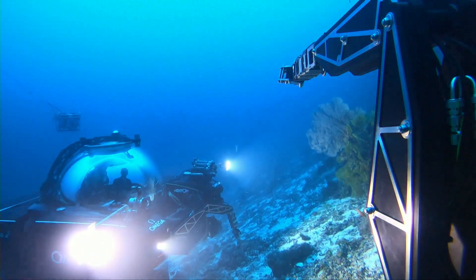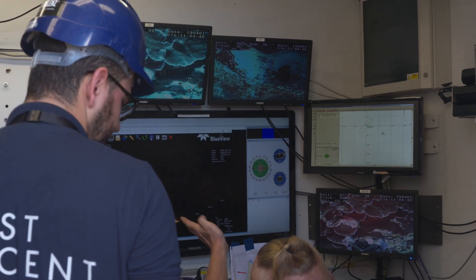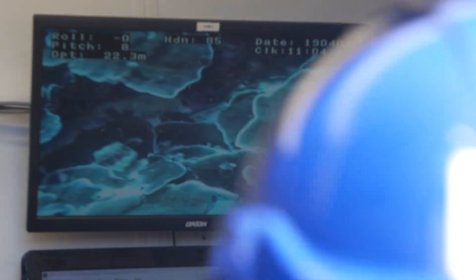Dovetailing with the ship moves, and also being able to fly the ROVs so close to the cliffs so we could gather the close-up visual data that we needed for our research.